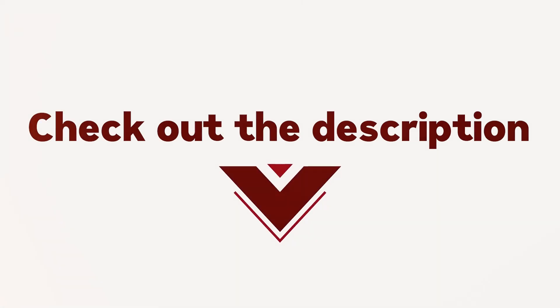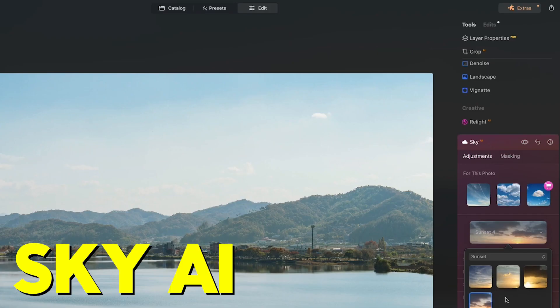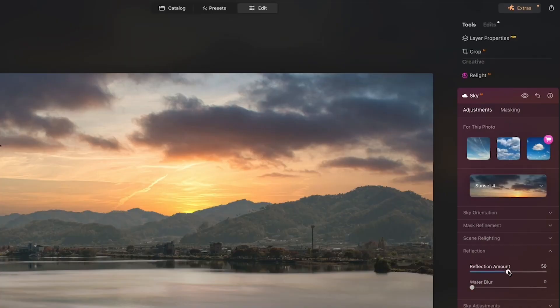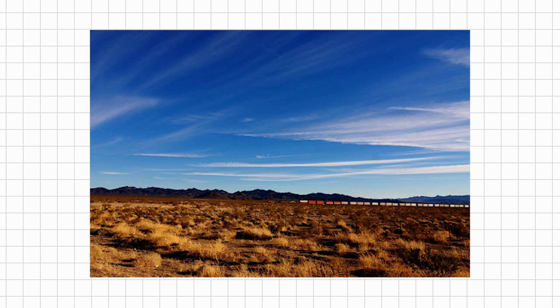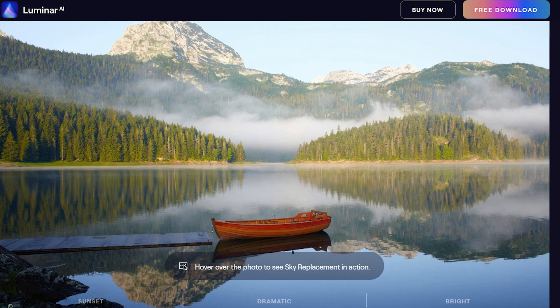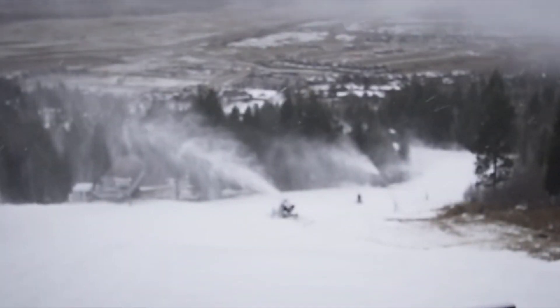Check out the description for the link. Let's take a look at the features of Luminar AI. First up, Sky AI. Turn that gloomy Monday morning sky into a breathtaking sunset with just a click — because who says you can't have a bit of California in downtown Detroit? Sky AI doesn't just swap skies, it brings in realistic reflections too. It's like having a weather machine at your fingertips, minus the mad scientist laugh.